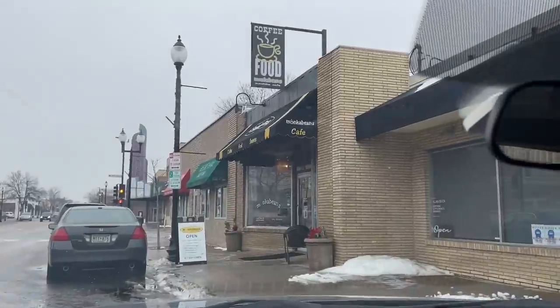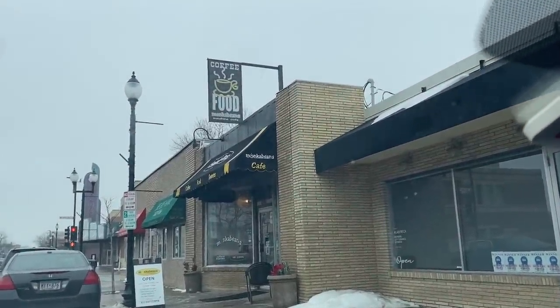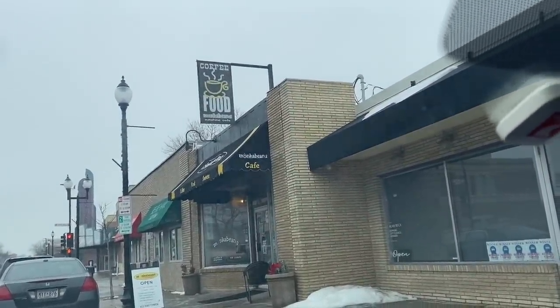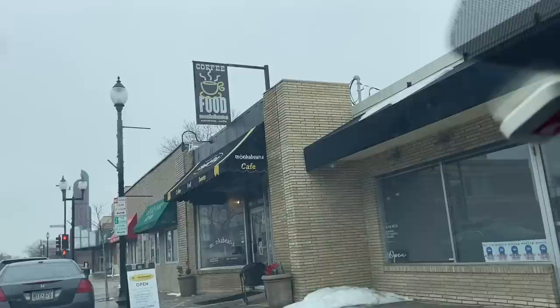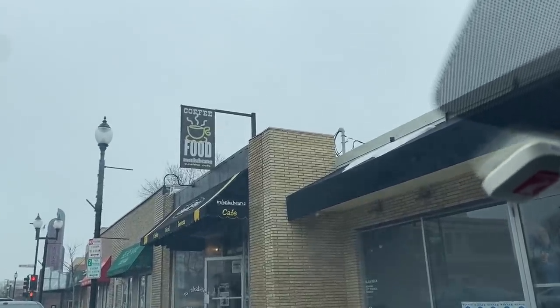Hello! In today's video, I have a vintage estate sale haul, and we're going to visit my friend Clay Ramage's office warehouse for his reselling business — we'll see lots of his cool stuff. I am here in Hopkins, Minnesota at a favorite little coffee shop of mine called Monka Beans. If you ever come to Hopkins, check it out — they have great sandwiches. I'm going to grab coffee for me and for Clay.